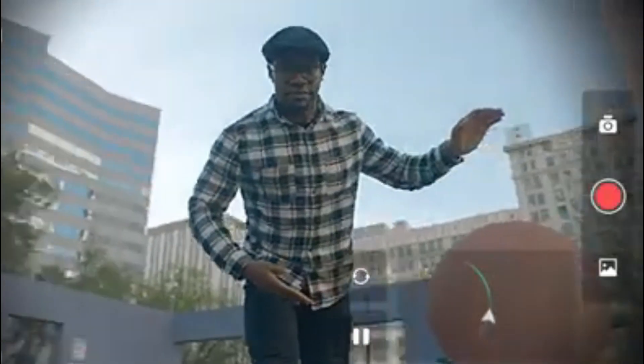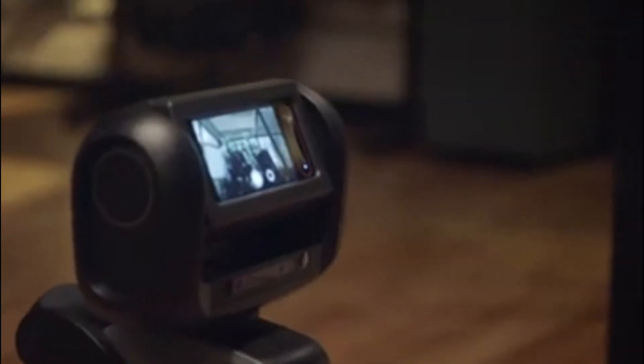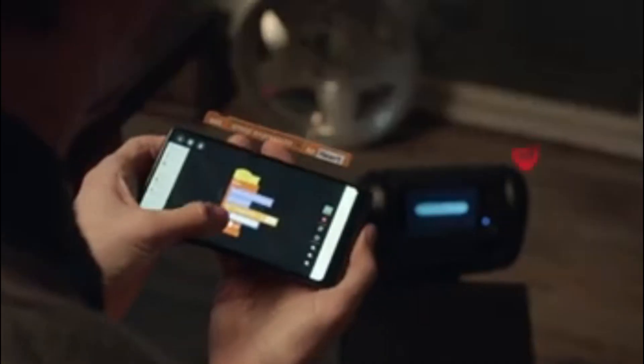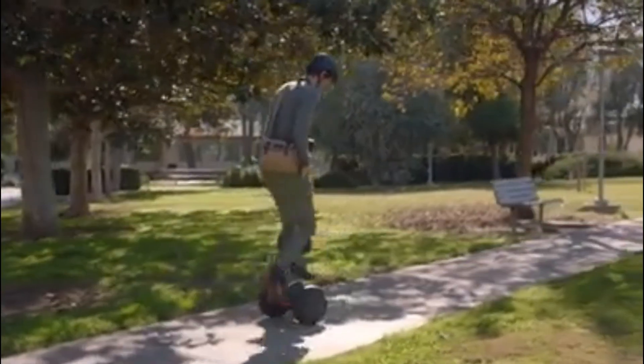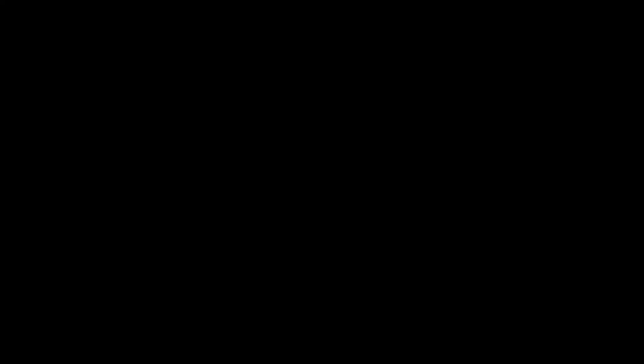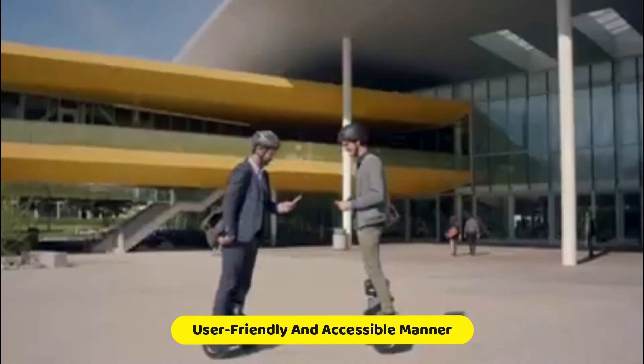Segway Lomo: Segueing into the realm of personal transportation, Segway's Lomo Bot presents a unique approach to mobility. Functioning as a robot that one can ride like a hoverboard, Lomo Bot simplifies trips to the store by serving as a loyal companion. The ease of use and comfort associated with Lomo Bot make it a promising addition to Segway's portfolio of innovative personal mobility solutions. As it follows the rider like a faithful companion, Lomo Bot redefines the concept of personal transportation in a user-friendly and accessible manner.